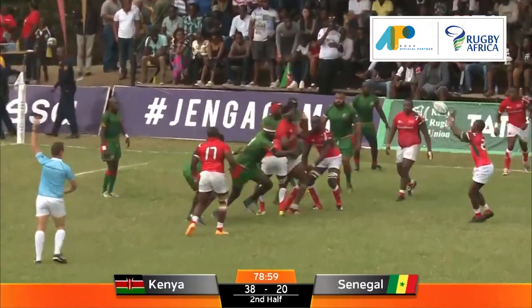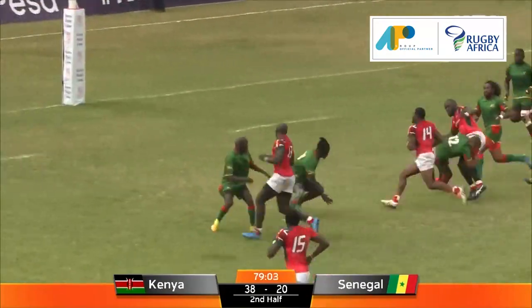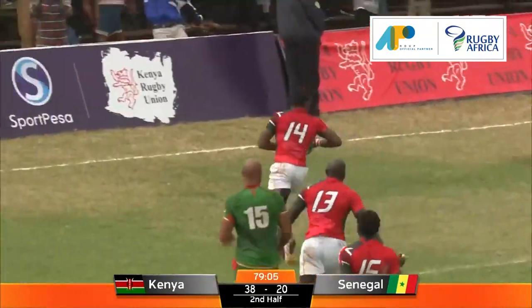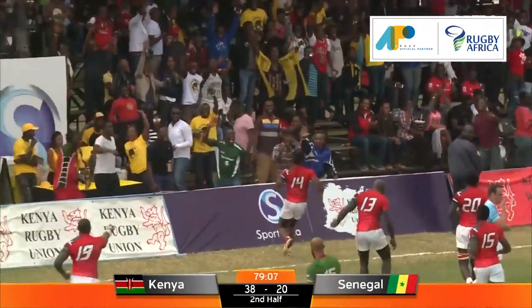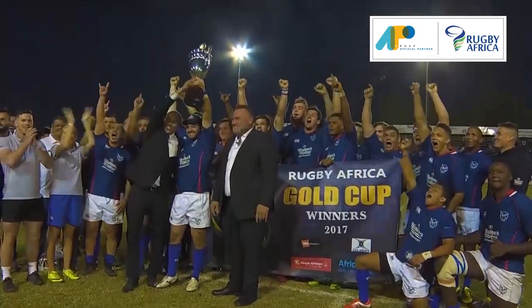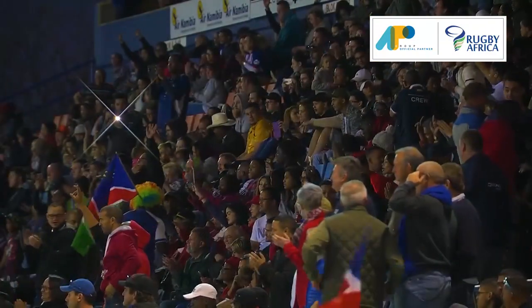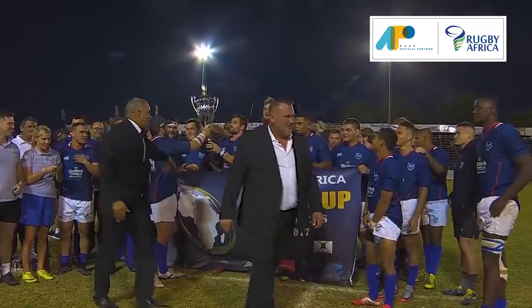All eyes will be on the big two teams — Kenya and Namibia. Kenya were champions in 2011 and 2013, while Namibia have been winners of the last four Gold Cups from 2014 and are defending champions. Namibia also boasts an uninterrupted streak of five Rugby World Cup appearances from 1999 until 2015.